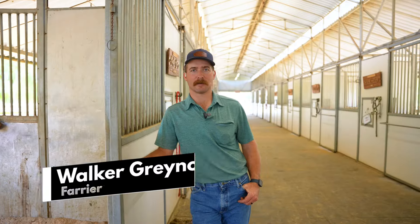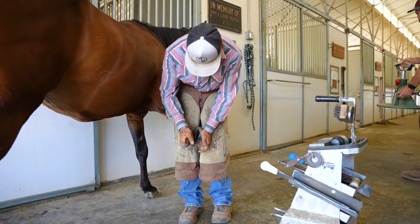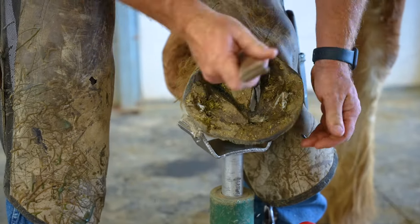I'm Walker Greenholds, working out at All Seated in a Barn today. We're going to work on Ziggy and Presley — both of them just regular trims. We've been doing them for a while now, so we just got them out of the pasture, going to trim their feet, and it should be pretty easy.